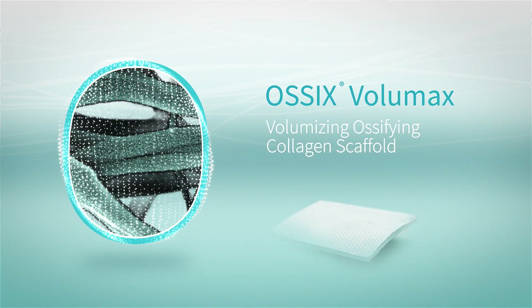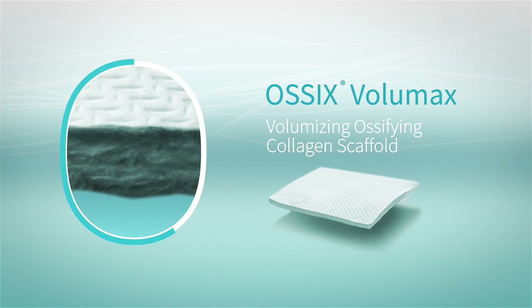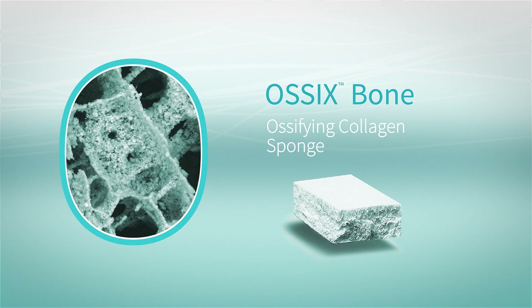Ossix Volumax is a unique volumizing Ossix Collagen Scaffold. Ossix Bone, an Ossifying Collagen Sponge, promotes true bone without remnants.